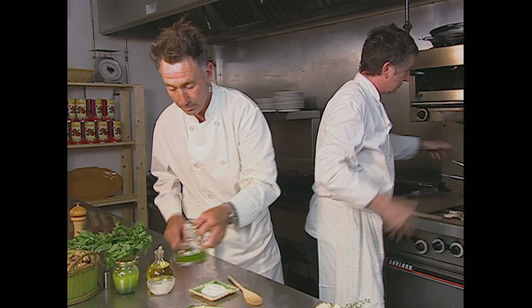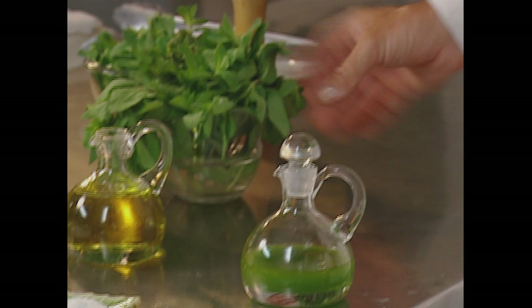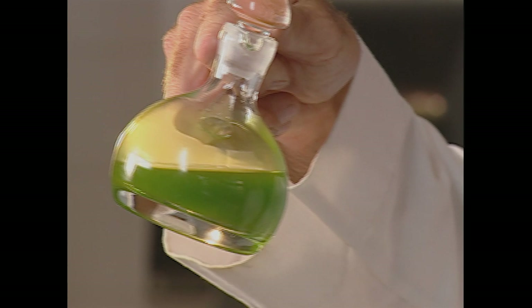I'll talk a bit about the mint oil. This is made by blanching mint for about ten seconds in boiling water, then draining it and putting it into a food processor, adding about a half a cup of olive oil or neutral oil, and putting it over a sieve with a paper towel or cheesecloth — just letting it drip through. What you're left with is this beautiful lime green looking solution that smells of mint.